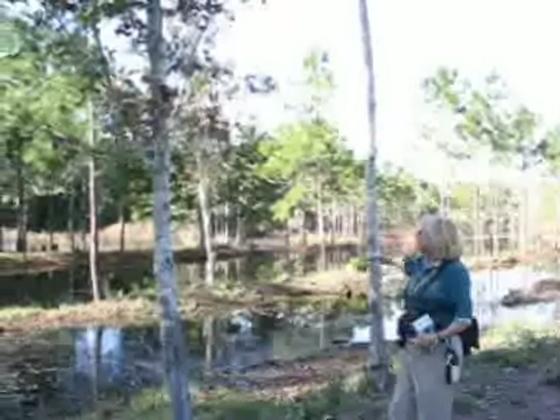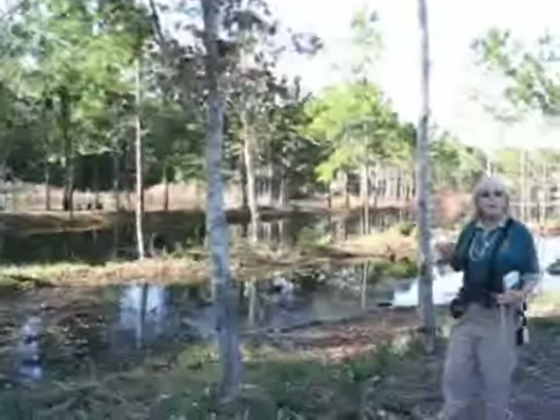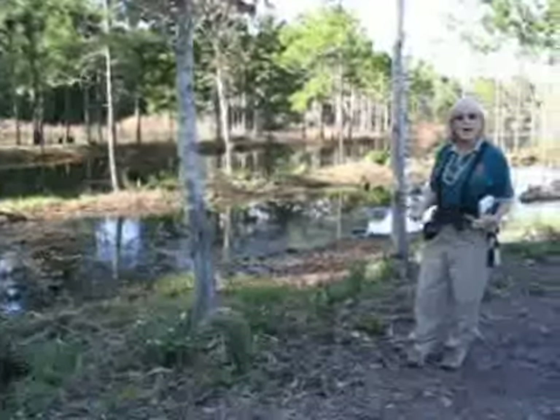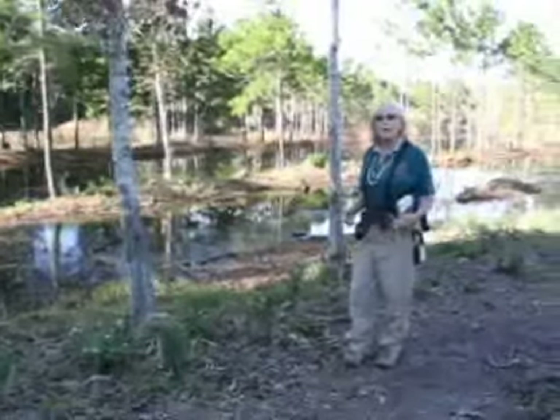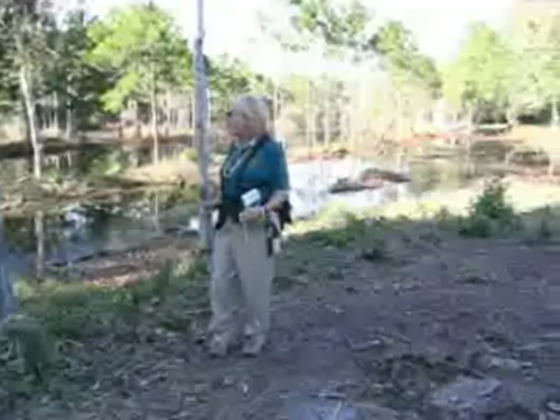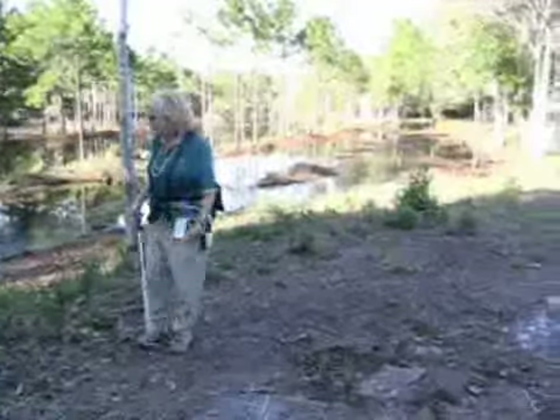There are dragonflies that will be flying around the waterways. I saw the zebra longwing butterfly here earlier today and it's our state butterfly. Buckeye butterflies are flying around. There's been a red-shouldered hawk flying around as well as a red-tailed hawk and we have wildflowers here too.